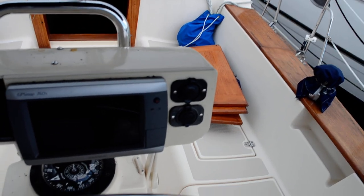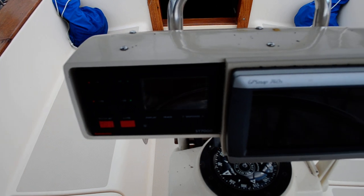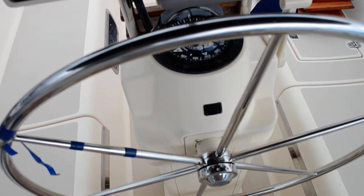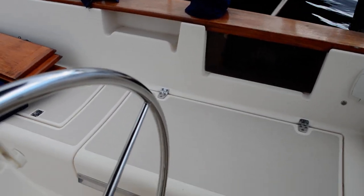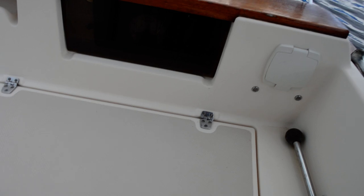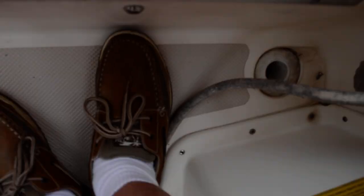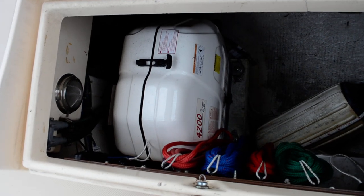There's your multi-functional chart plotter, autopilot, and the binnacle pedestal. This vessel has a Fisher Panda gen set that was installed new in 2013, and it has approximately 32 hours on it.